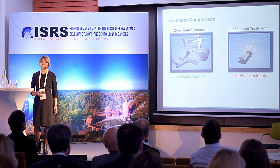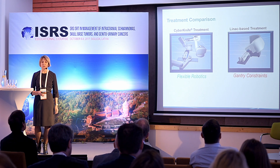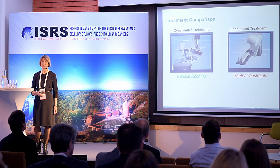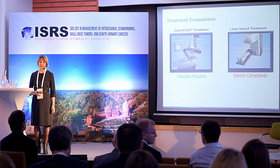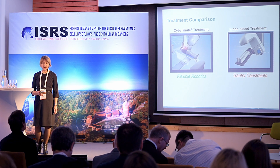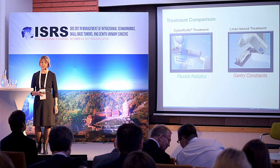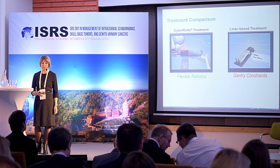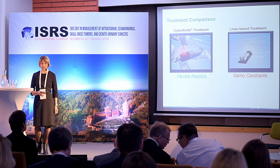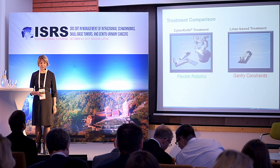CyberKnife delivers each treatment in a unique 3D workspace with robotic precision of beam angles in a non-coplanar and non-isocentric environment. You can see in these movies the flexibility of the robotic delivery compared to linac-based treatment with coplanar delivery, which can bring gantry constraints.